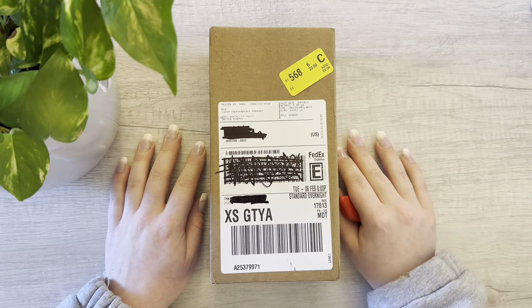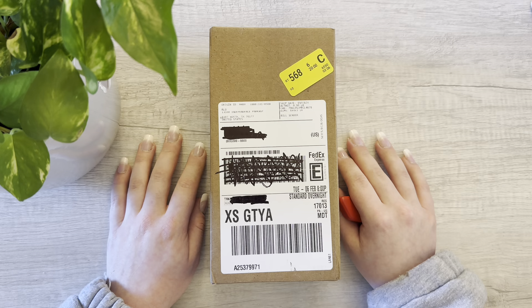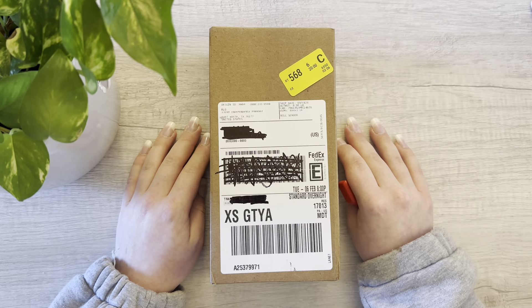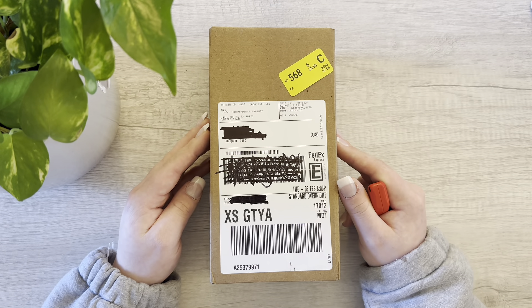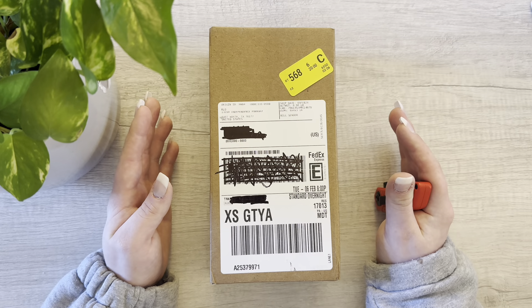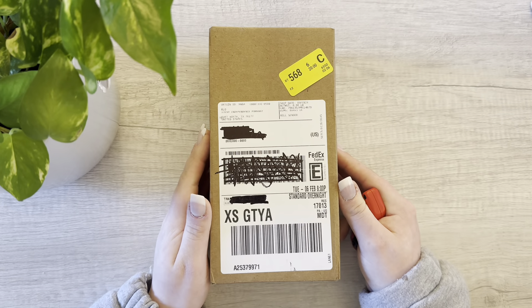Hello everybody, welcome back to my channel. In today's video we're going to be unboxing the iPhone 13 in Product Red. I'm going to talk a little bit about why I'm buying this item since it's now 2024 and the iPhone 15 is now almost half a year old. I'm going to talk about why I purchased it. With that being said, let's go ahead and get unboxing.